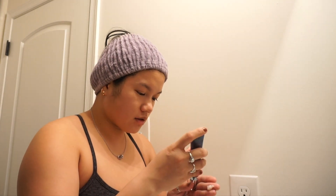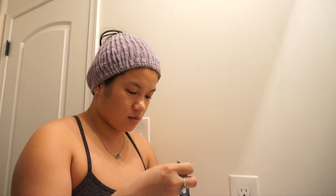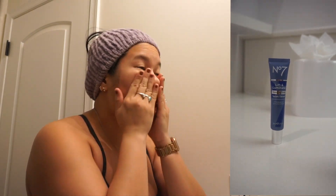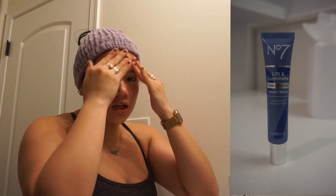Gotta put my serum on. I've been using Lift Illuminate by Number 7 — it's like my favorite serum. I was using the Protect and Perfect serum for a while because I got it in a gift set, but I got sent the Lift Illuminate serum. It does basically the same thing, and my skin honestly kind of needs everything the Lift Illuminate serum does. Super lightweight — you go in with it after you cleanse.